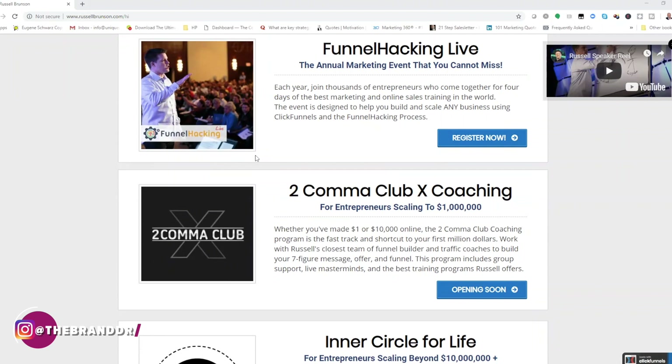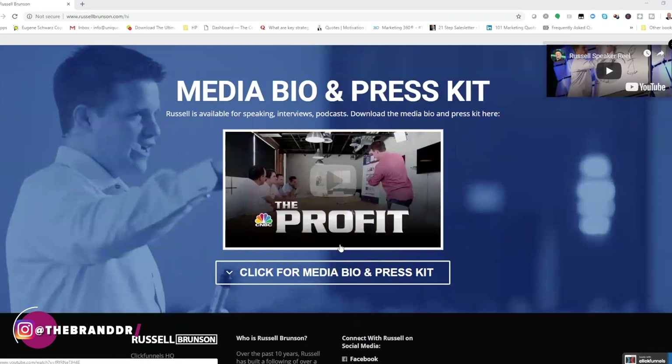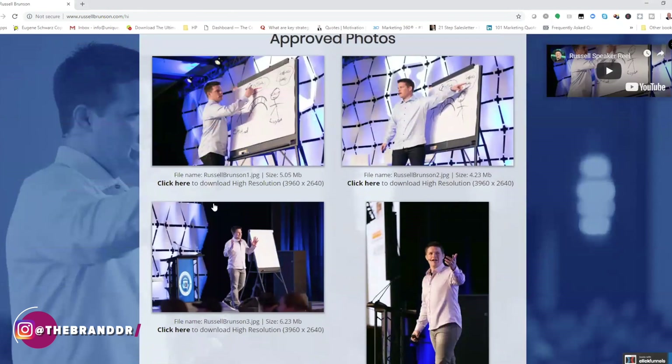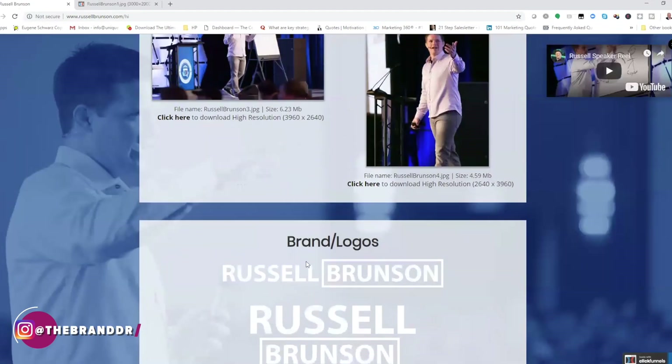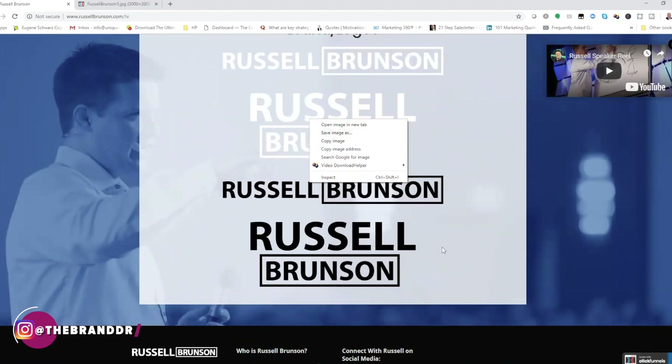Russell Brunson's website is a phenomenal example of optimizing lead generation. Look at how many calls to action he has on this page. He's done a very good job presenting himself as a subject matter expert. You can click here and get his bio, which brings you to a big picture — that's cool.